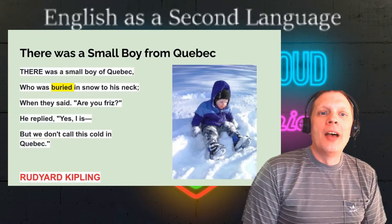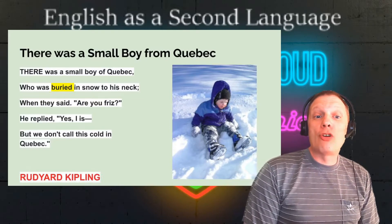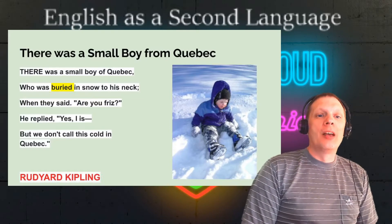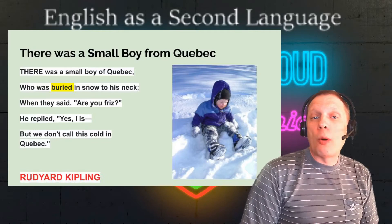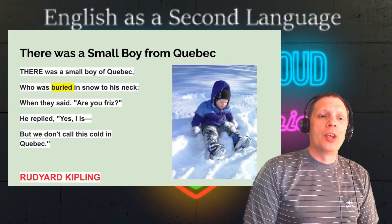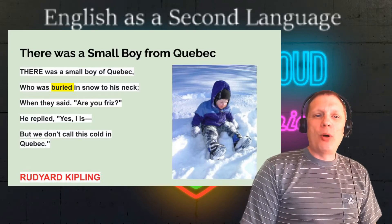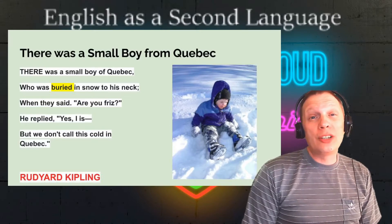Our first limerick: There was a small boy from Quebec, written by Rudyard Kipling. There was a small boy of Quebec, who was buried in snow to his neck. When they said, Are you friz? He replied, Yes, I is. But we don't call this cold in Quebec.